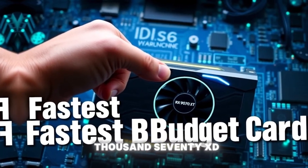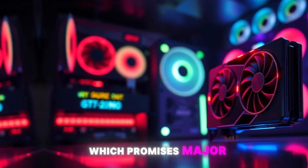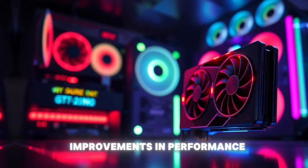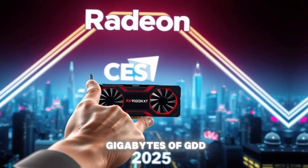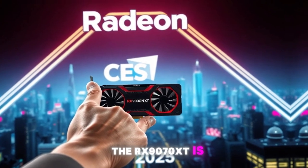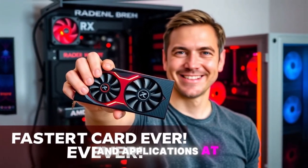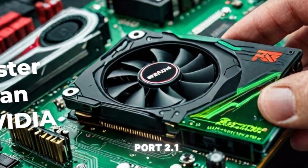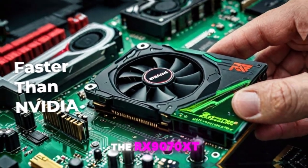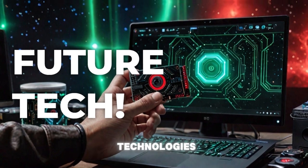The RX 9070 XT is built on AMD's new RDNA 3 architecture, which promises major improvements in performance, power efficiency, and features. With its 24GB of GDDR6 memory, the RX 9070 XT is well equipped to handle demanding games and applications at high resolutions. And with its support for PCIe 4.0 and DisplayPort 2.1, the RX 9070 XT is future-proof for the next wave of graphics-intensive games and technologies.